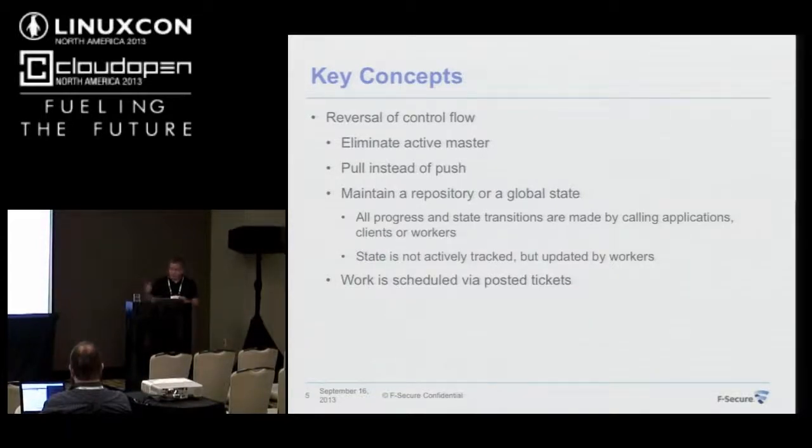In this CI, since there is no master scheduler, I distribute work by posting tickets. A ticket is an item of work that remains posted until it is successfully completed by one of the workers. The master, if you want to put it in those terms, provides views and hooks to manipulate the global state of the repository.